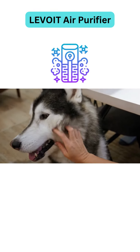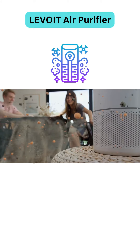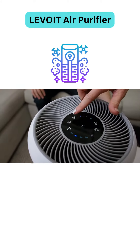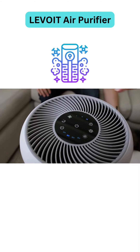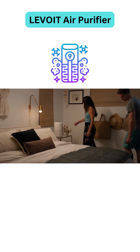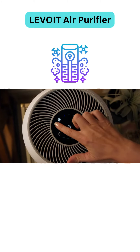Our filters capture pollen, pet dander, as well as smoke and unpleasant odors. Choose between three fan speeds and four timer settings depending on the needs of your environment. Want something quieter? Turn on sleep mode when it's time for bed.